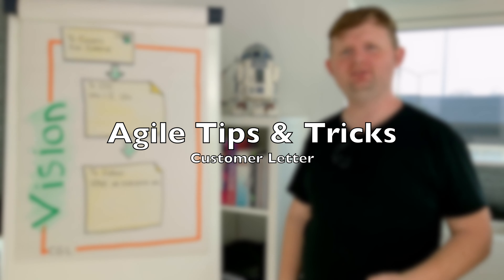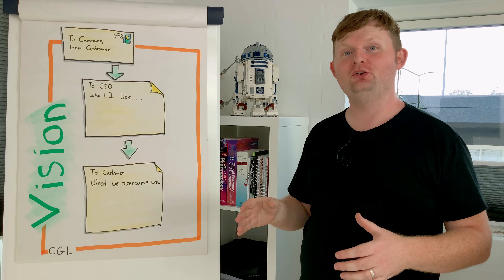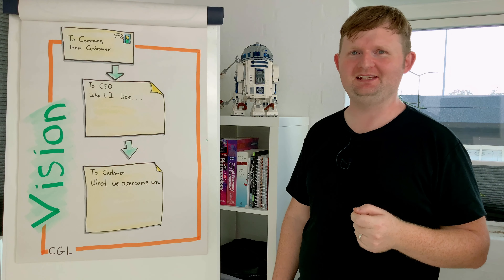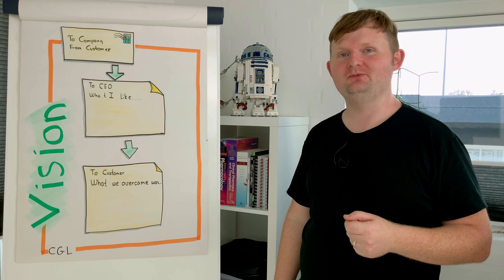Hello and welcome. My name is Karsten Lützen. I'm a Scrum Master and Agile Coach. Today I'll share another exercise that I just learned that I think is brilliant. As always, if you like these videos, please subscribe and share. That would be awesome.